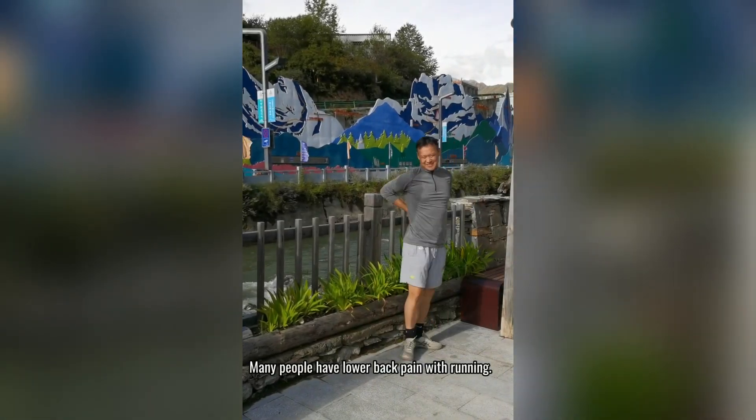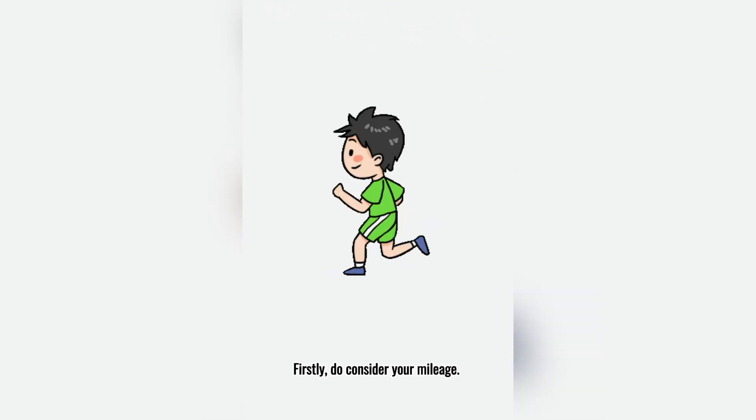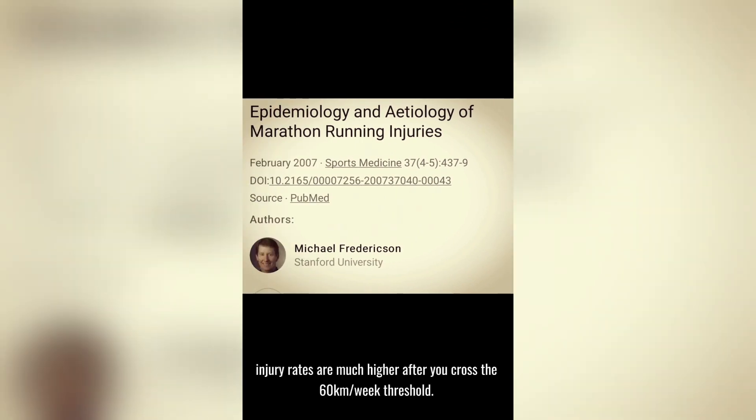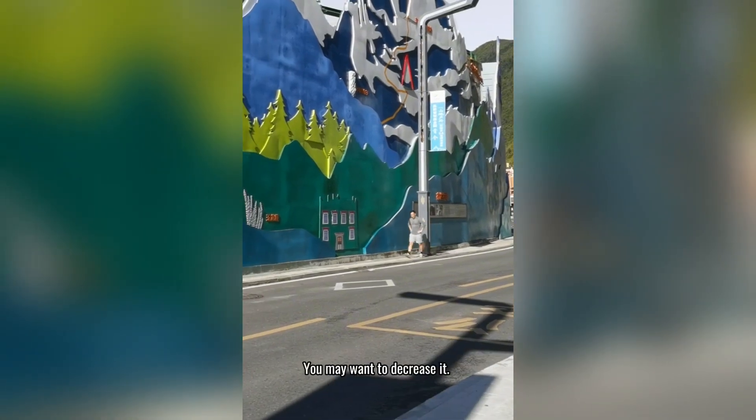Many people have lower back pain with running. This is not normal and should be addressed. Firstly, do consider your mileage. Maybe run on alternate days instead of daily. Studies show injury rates are much higher after you cross the 60 km per week threshold, so you may want to decrease it.